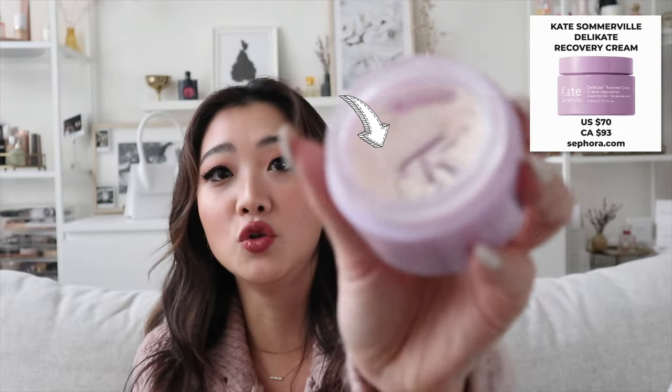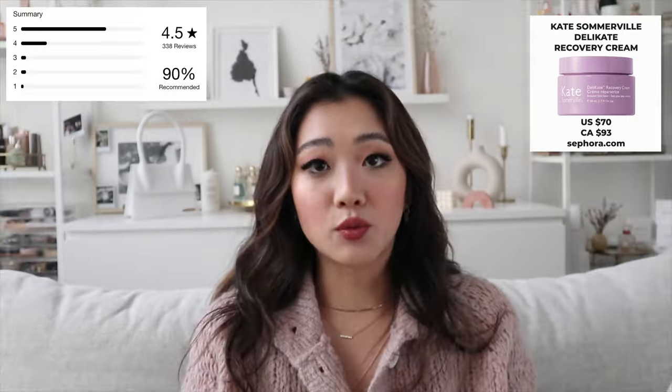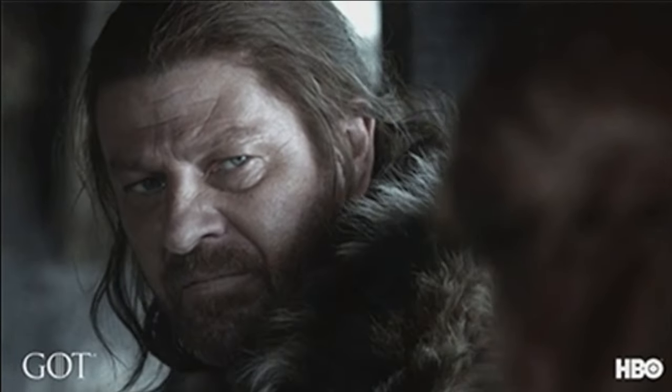The next product follows the same theme of calming stressed skin — the Kate Somerville cream. I've actually been using it for two months and forgot to review it last month, so I had to include it this time. The online ratings are amazing, and it's once again great for very stressed, irritated, or inflamed skin — including eczema. This is coming at a good time since winter is here and we all need products to help calm our skin down.